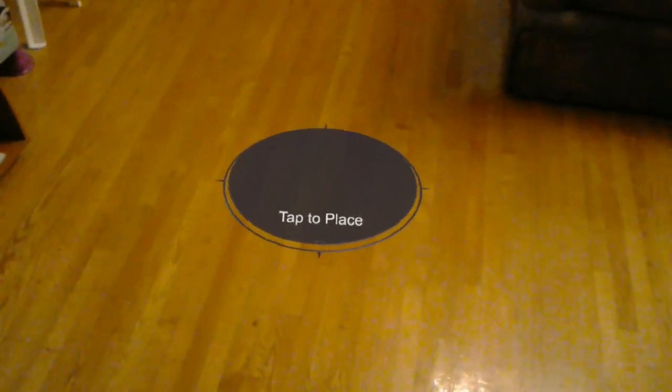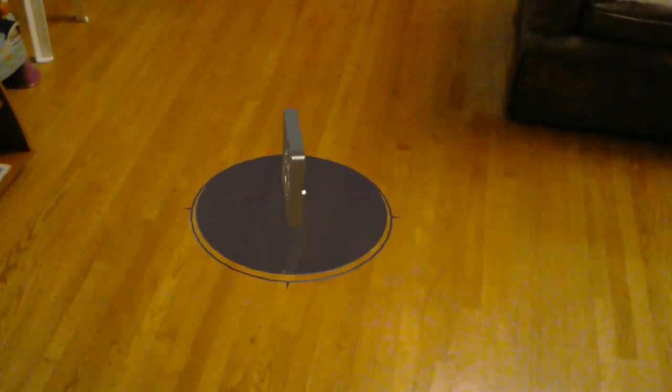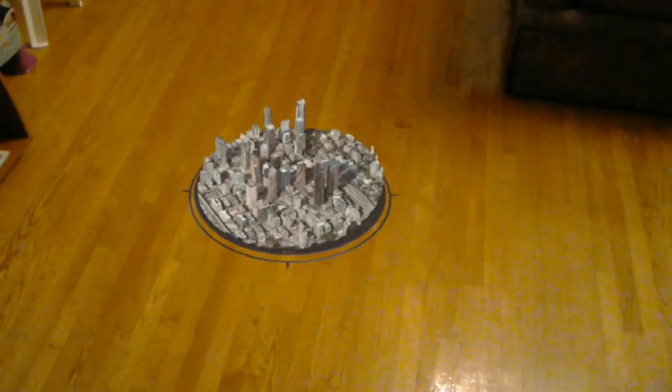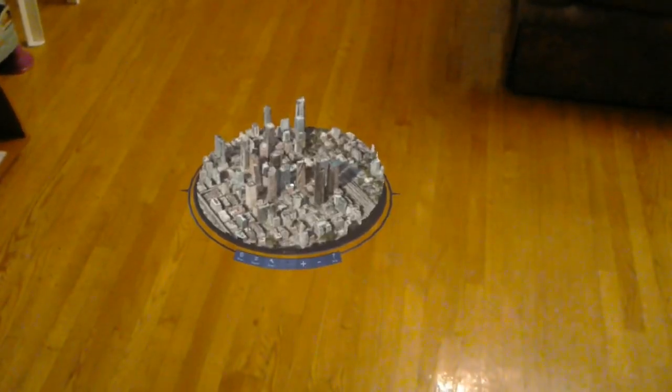Okay, finally, so here is the first step. I have to tap to place and then just waiting for the loading screen of HoloMaps. Okay great.